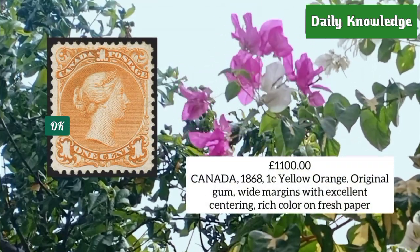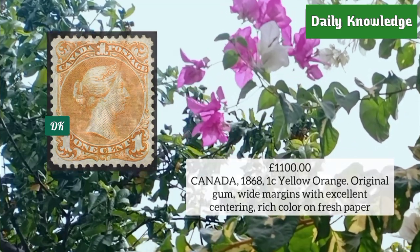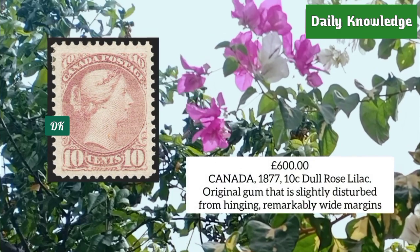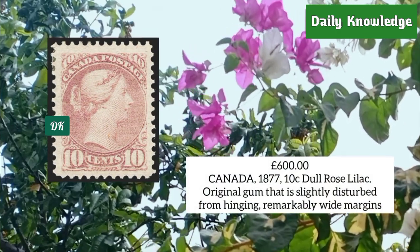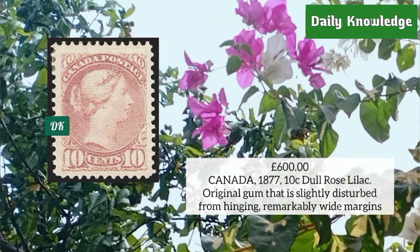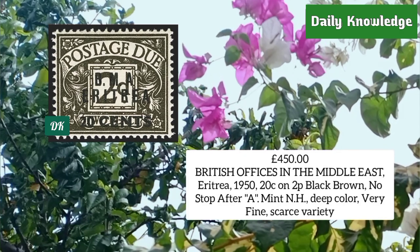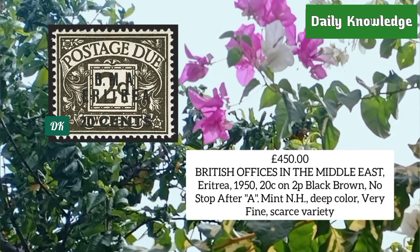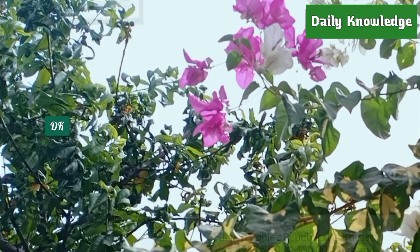Canada 1868, one cent yellow-orange, original gum, white margins with excellent centering and rich color on fresh paper. Canada 1877, 10 cent dull rose lilac, original gum slightly disturbed from hinging, white margins. British offices in the Middle East, Eritrea 1950, 20 cent on 2 penny black-brown, no stop after 'A', mint never hinged with deep color.